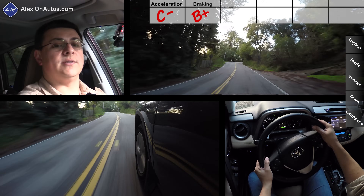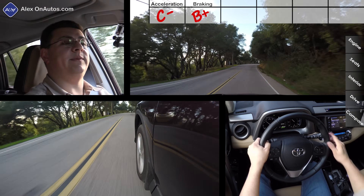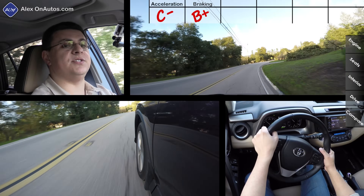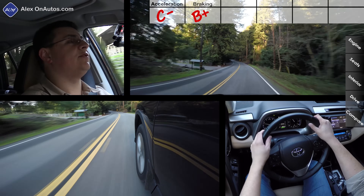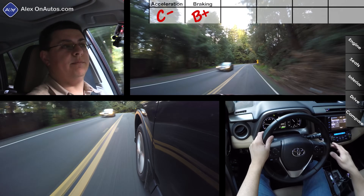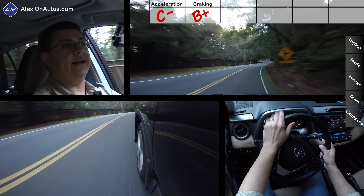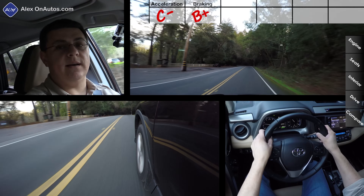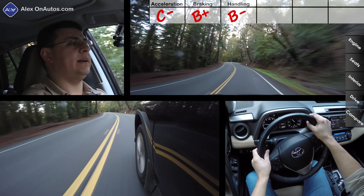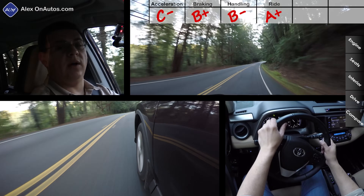Our 60-to-zero test came in at 127 feet, one of the shorter stopping distances in this segment — I'm giving braking a B+. Braking is helped by the wide 235-width tires on this Limited trim. Handling comes in a little below entries like the Escape, the CX-5, or the new Tucson, because the RAV4 has a very compliant suspension delivering a very comfortable ride. Ride and handling are two ends of a teeter-totter, so I'm giving handling a B-minus and ride an A+.